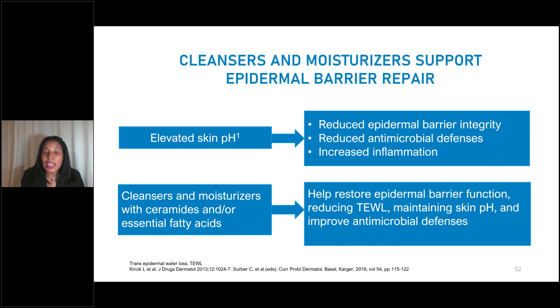Cleansers and moisturizers are very important to support the epidermal barrier. If you use products or cleansers that elevate the skin's pH, you'll see reduction in epidermal barrier integrity, reduction in antimicrobial defenses, and increased inflammation. If you use cleansers and moisturizers with ceramides and essential fatty acids, you see a restoration of epidermal barrier function, reduced transepidermal water loss, maintenance of the acidic pH, and improved antimicrobial defenses.